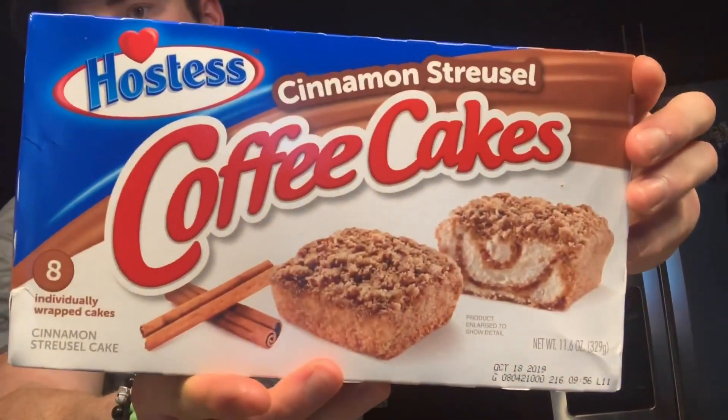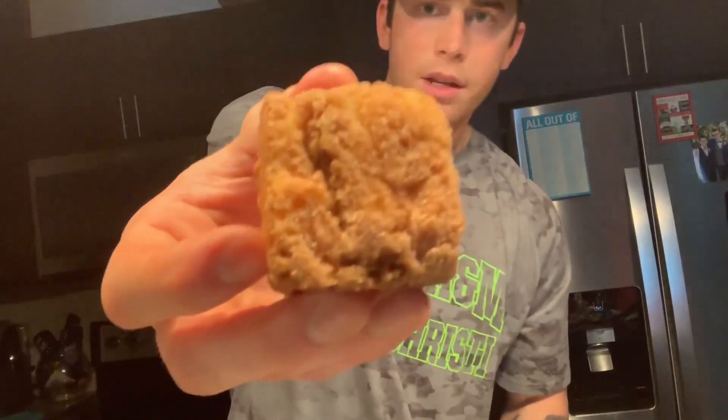Last but not least, item number five — cinnamon streusel coffee cakes. These are tiny. Tons of cinnamon sugar. Only one way to eat this. If you like coffee, this would go perfect with it. Obviously, it's a coffee cake. I don't like coffee, but I would chase that down with a big glass of milk. And that is bomb. That was really good.